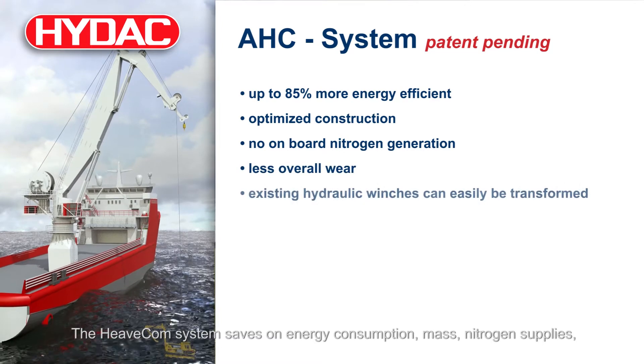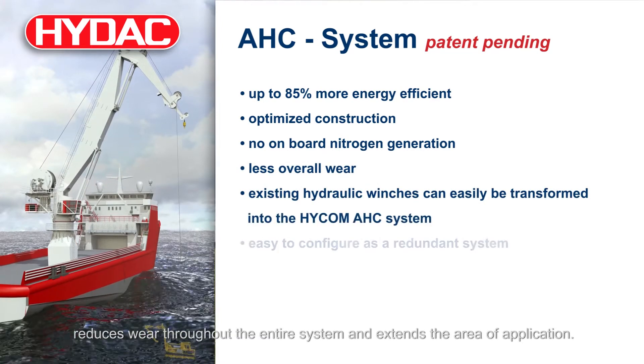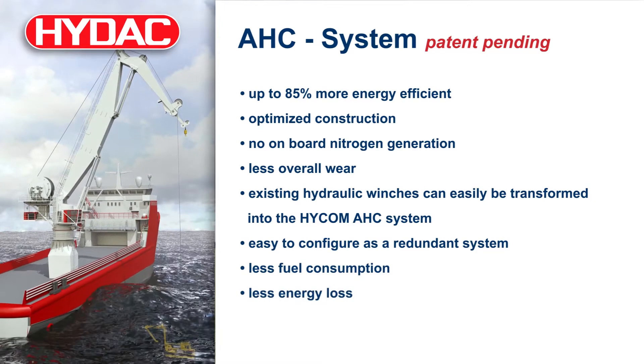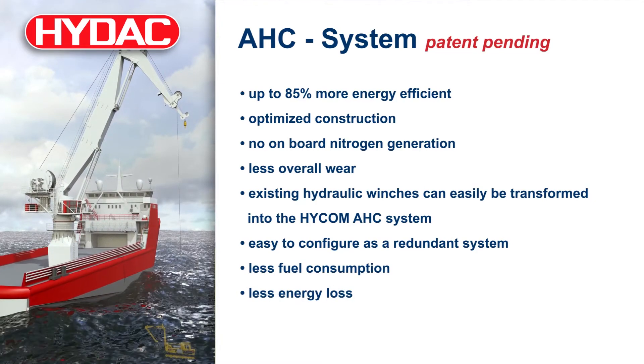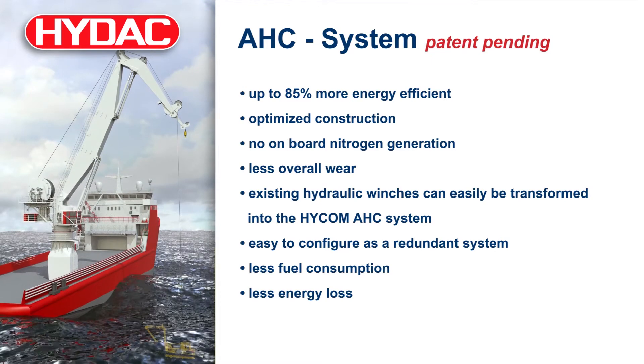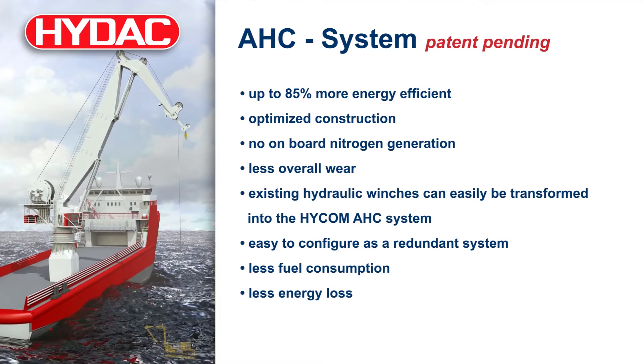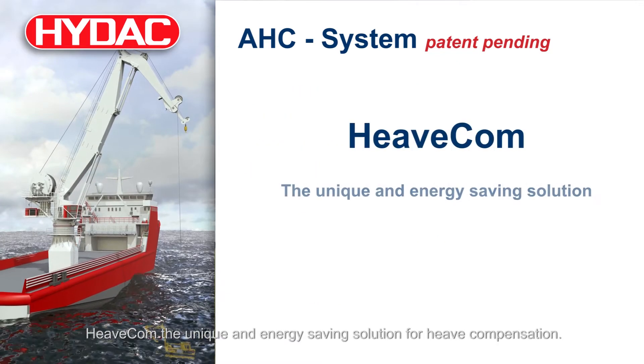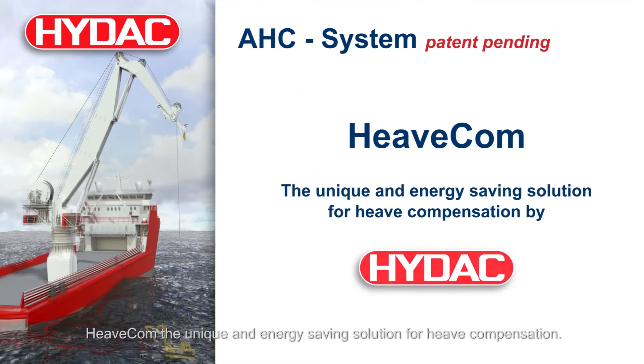The Heavecom system saves on energy consumption, mass, and nitrogen supplies, reduces wear throughout the entire system, and extends the area of application. Heavecom — the unique and energy-saving solution for heave compensation.